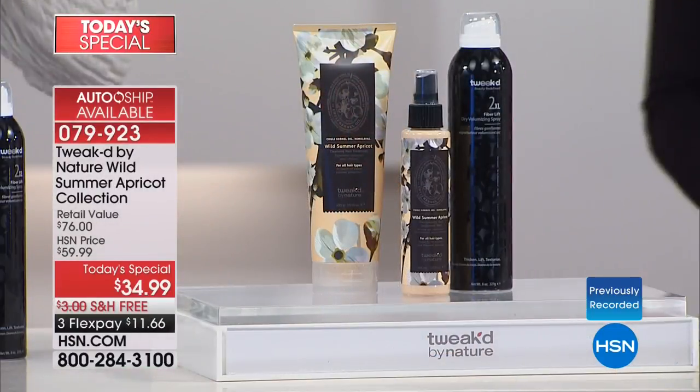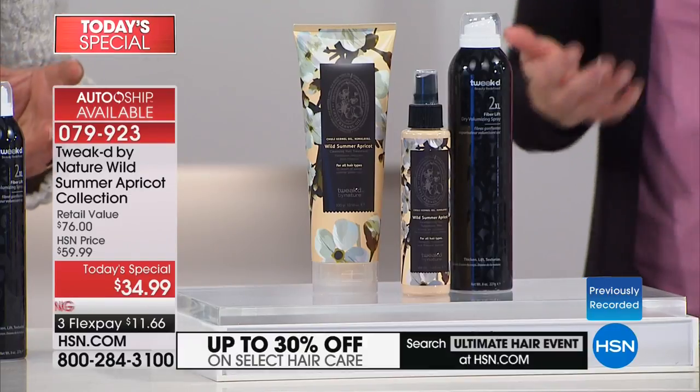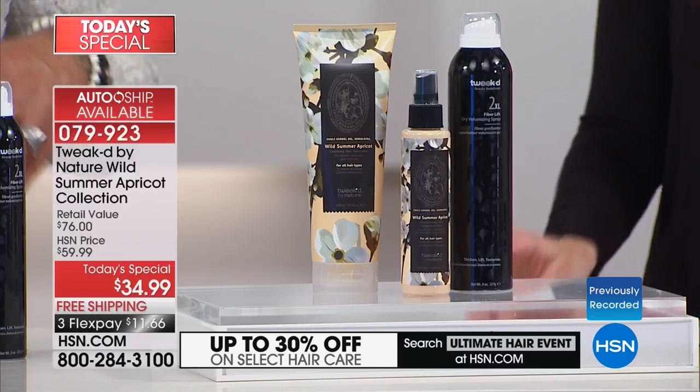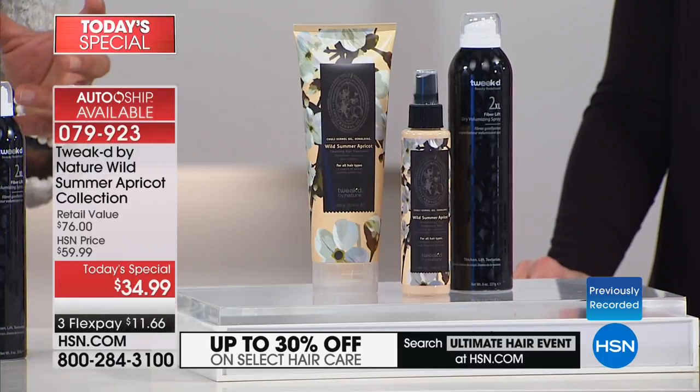Instead of doing five products, I made a treatment that at the same time washes her hair, conditions her hair, detangles her hair, and adds an amazing amount of shine. It all started as the restore formula, then expanded by finding this wild apricot ingredient high up the Himalayan mountains to supercharge it and make it more cleansing and more volumizing.